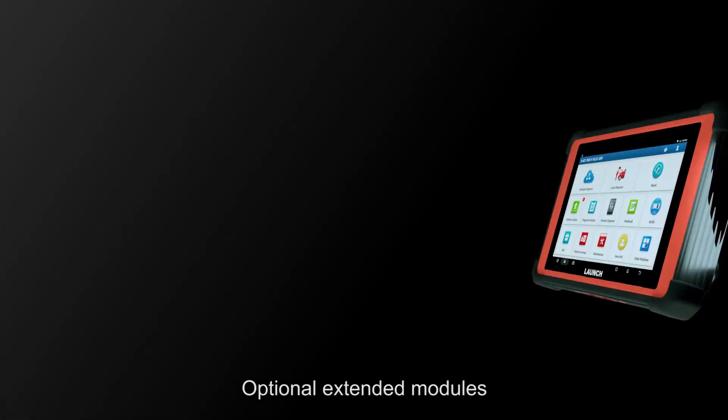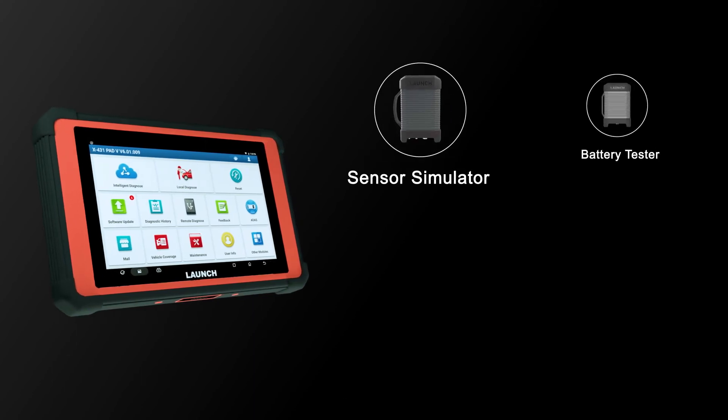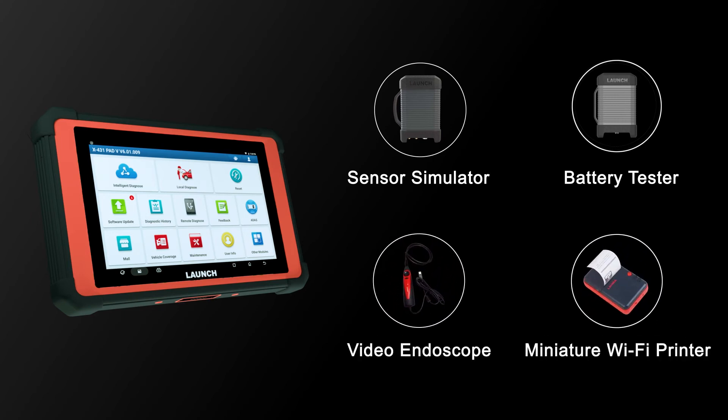Optional extended modules provide extra diagnostic functions, such as a sensor simulator, battery tester, video endoscope, and miniature Wi-Fi printer.